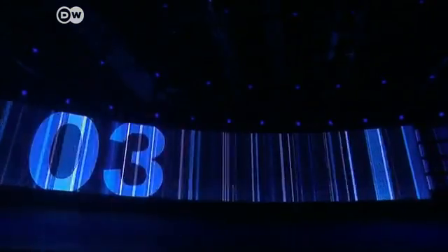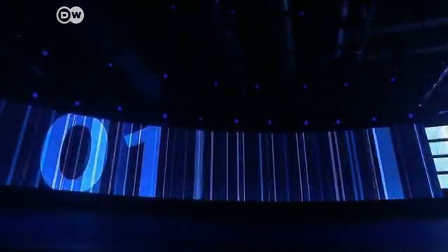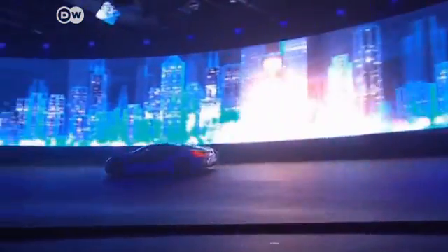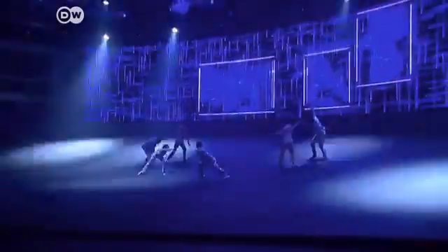The countdown begins. BMW is gearing up to reinvent the automobile. Although the official starting bell won't sound till later this year or early 2013, we're already being offered a glimpse of the concept cars to whet our appetite.